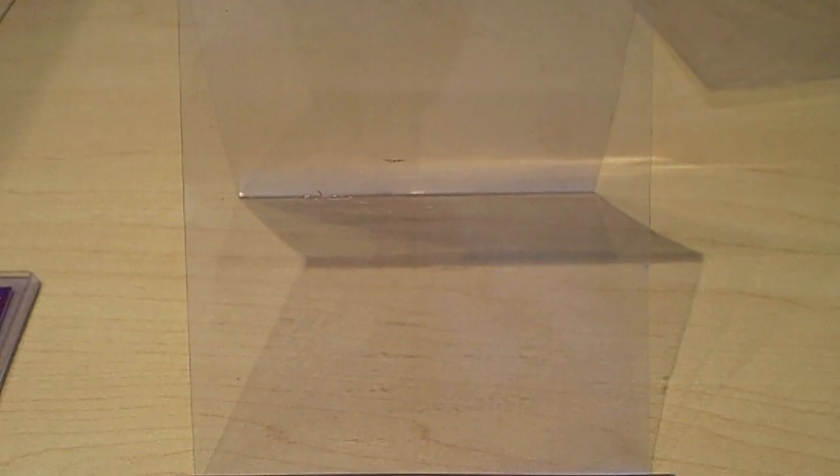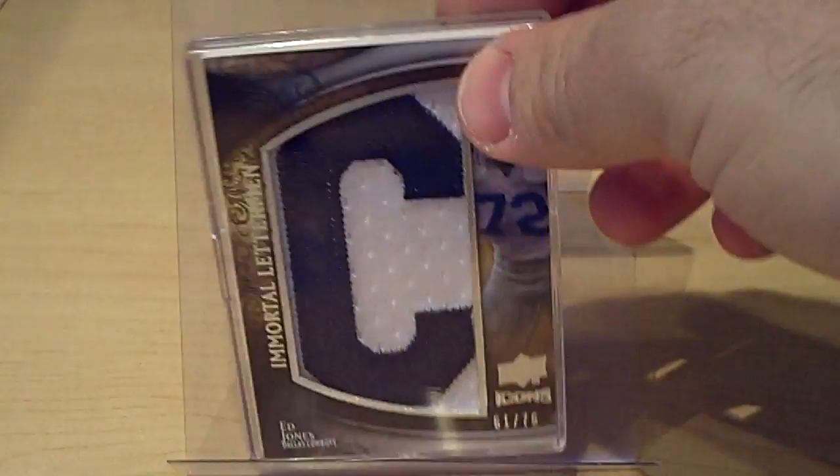I'm going to put links to those guys up in the info bar and a link to the cards I still need for the set, so if you want to trade, let me know. Off of eBay, I've picked up a ton of Letterman cards. I finished the Eric Dickerson nameplate and had already finished Merlin Olsen — I'm on my way, it's a big set to collect.